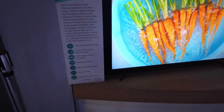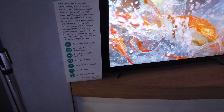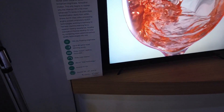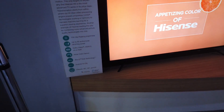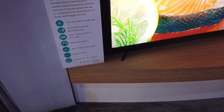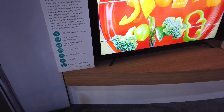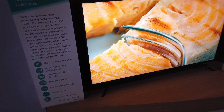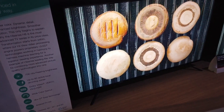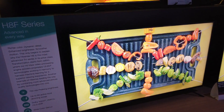This is a 700 nits peak brightness TV, up to 60 active local dimming zones. It also features Dolby Vision, HDR 10, and HLG HDR. It has a wide color gamut and Android TV operating system. It comes in 65, 55, and 50 inch models — this is probably the base model, the H8F.